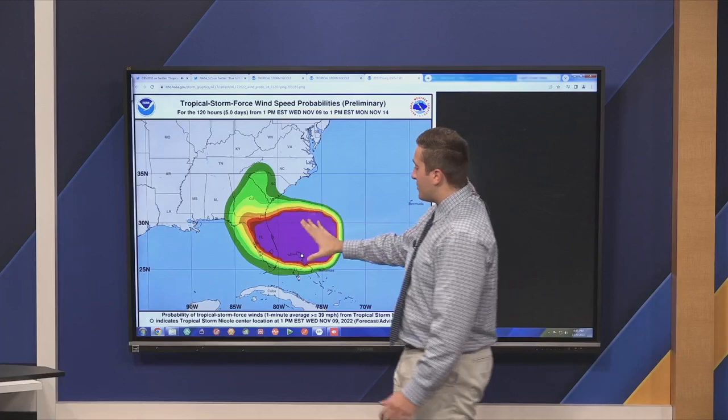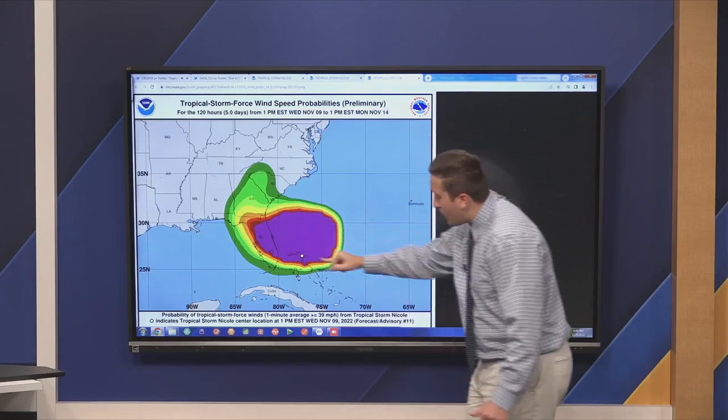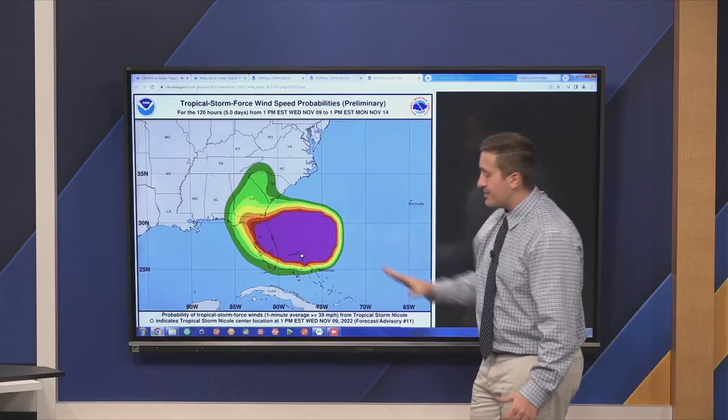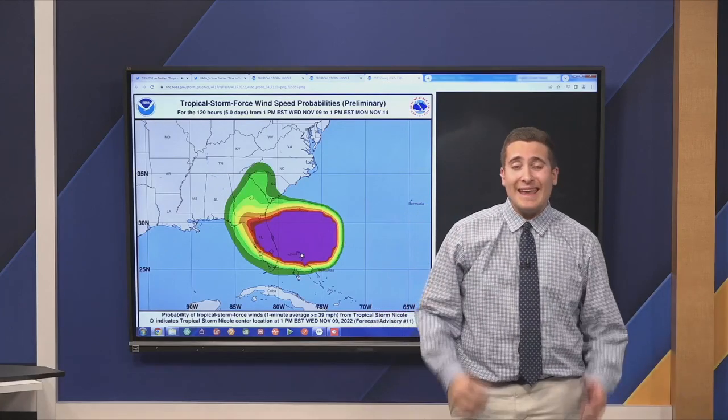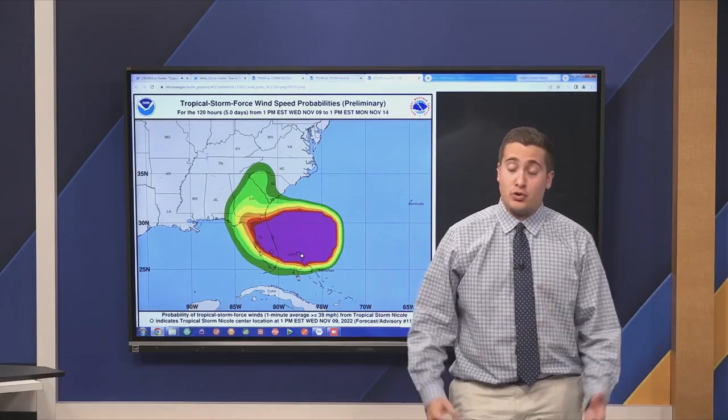Just the magnitude of the wind field here — all this purple coloring is where we're expecting to see tropical storm force winds tonight. So if you know someone down in Florida, especially that eastern coastline, you definitely should be giving them a ring.